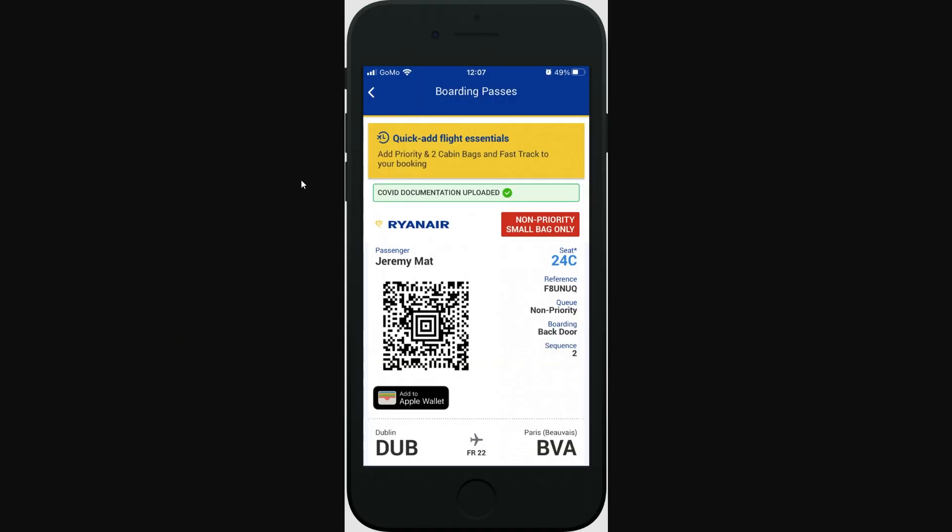This is a more updated version of what it looks like, and as you can see they've added an 'Add to Apple Wallet' button right underneath the boarding pass QR code. Click that button and you will get a pop-up in the middle of the screen — you want to click the 'Add' button, which will actually add it to your Apple Wallet.